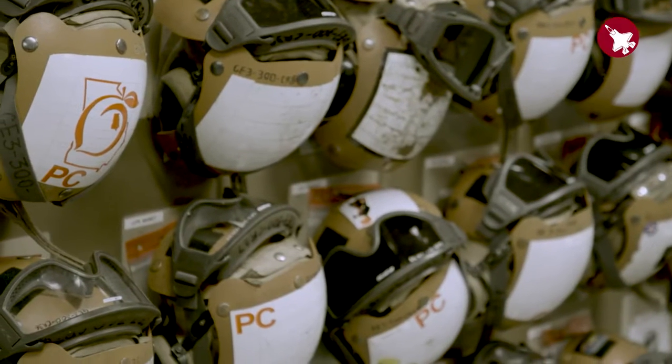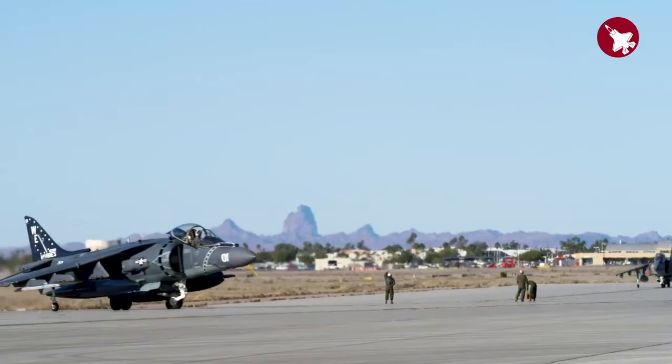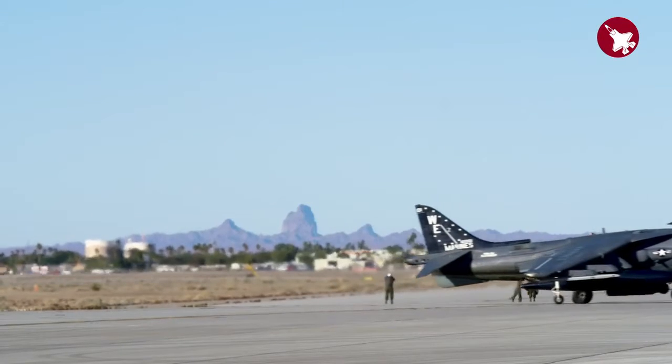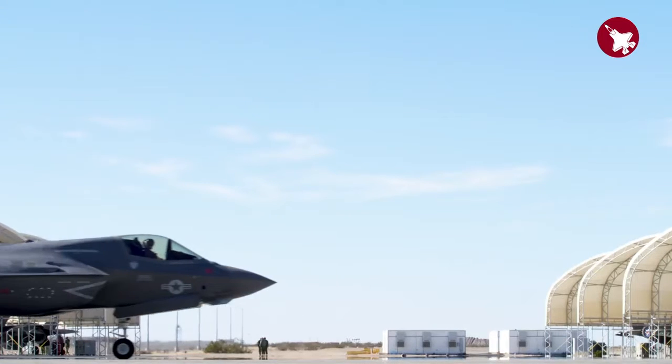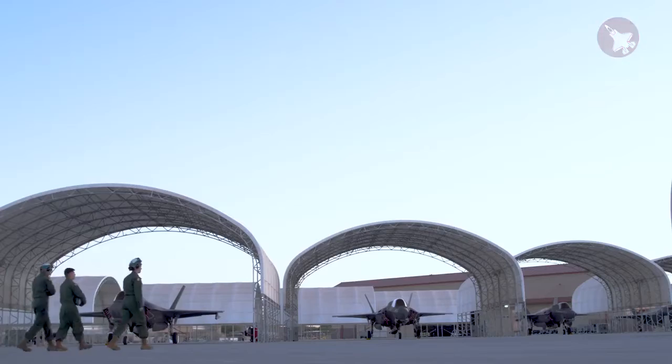Marine Corps Air Station Yuma is unique because it is one of the premier weapons training locations in the United States. It has almost year-round good weather for flying. Additionally, it is the home of the very first all-organic F-35B squadron.